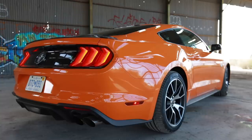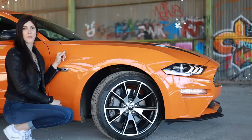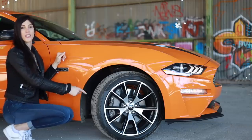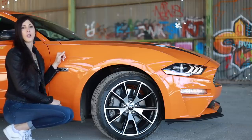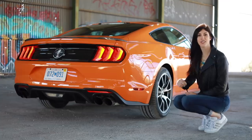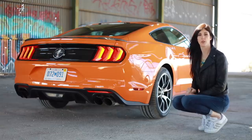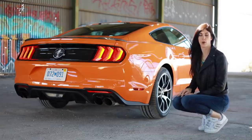With that high performance package you get 19x9 black machined face wheels with a semi-concave to them, square stance, wrapped in 255/40 Pirelli P Zeros. Up front you get these big four-pot brake calipers which don't have any powder coating or painting on them — they're just left raw. Out back you'll notice it does have four exhaust tips, because it has an active exhaust system like you'll see on the GT, with four different modes. I always keep it in Track, which says 'for off-road use only.'